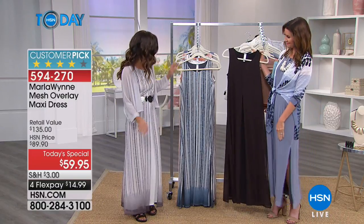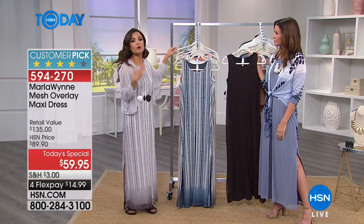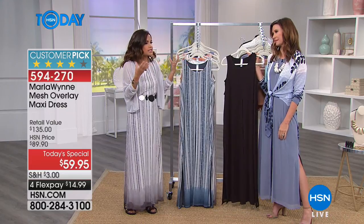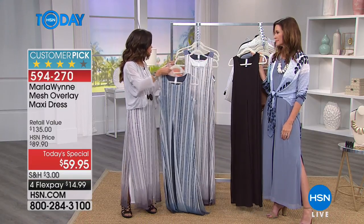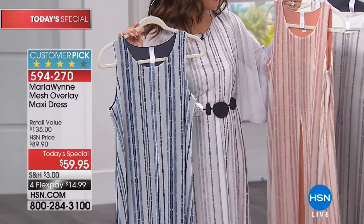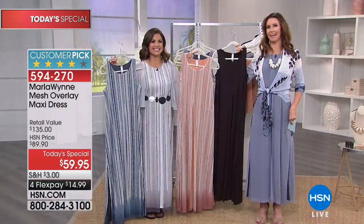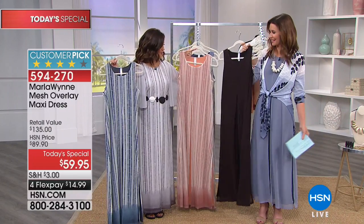The prints are really fun. If you typically go for solids, maybe you try a print, because knowing that it's Marla, it's not going to be anything so way over the top. Everything is subtle — it's very put together, it's very classy. So if you want to add a little bit of color or something a little bit different, go with one of these prints — we call them a combo. Between us, we've got all five of the color options right here. You've got all three of the patterns, the chambray, blue ombre, silver combo, and dusty coral combo.